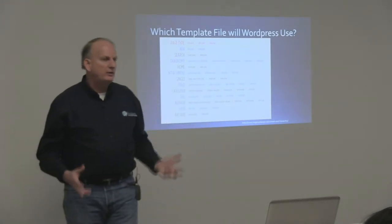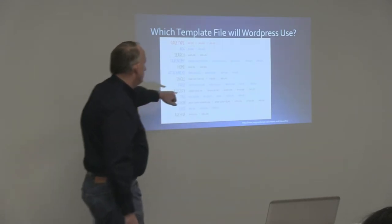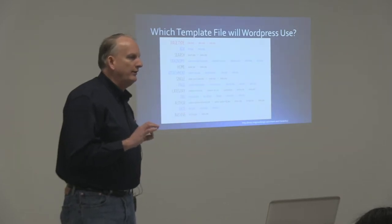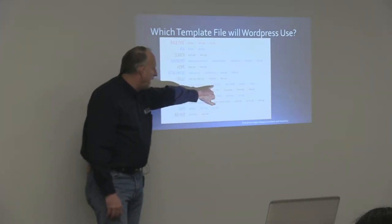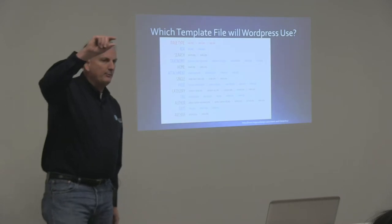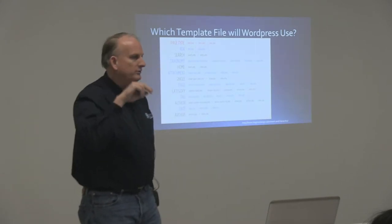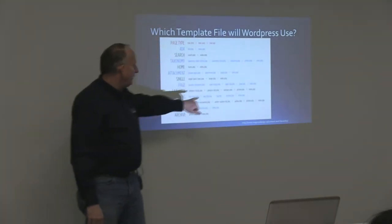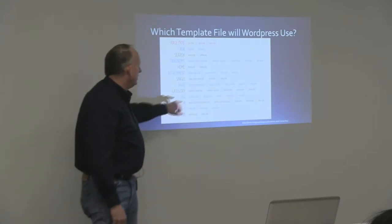You'd use a custom template if there's a whole bunch of pages you want to use the same page template to display. If there's a single page you want displayed completely uniquely, you name a file with 'page-' and then the slug of the page. The slug is basically what occurs last in the URL in your address bar — so if you create a page named 'trees' with the slug 'trees' and create a file called page-trees.php, WordPress will automatically use that file to display that page.